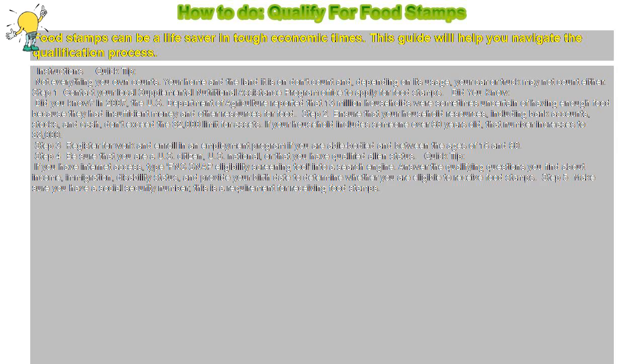Step 5: Make sure you have a social security number — this is a requirement for receiving food stamps.